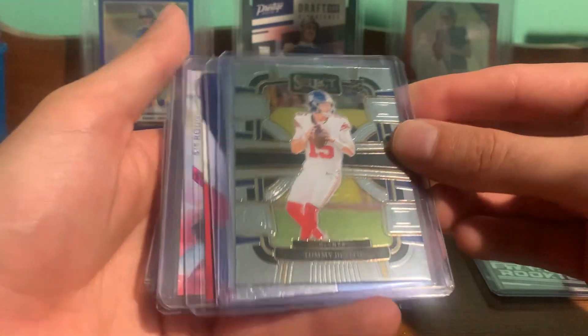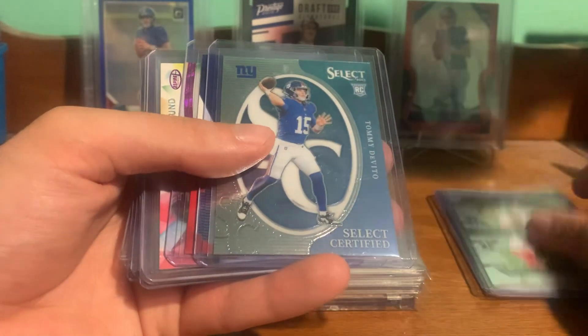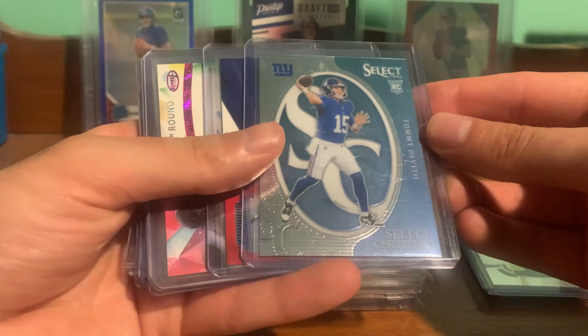Picked up Tommy DeVito Select Rookie for the Giants PC. Got the Select Certified.